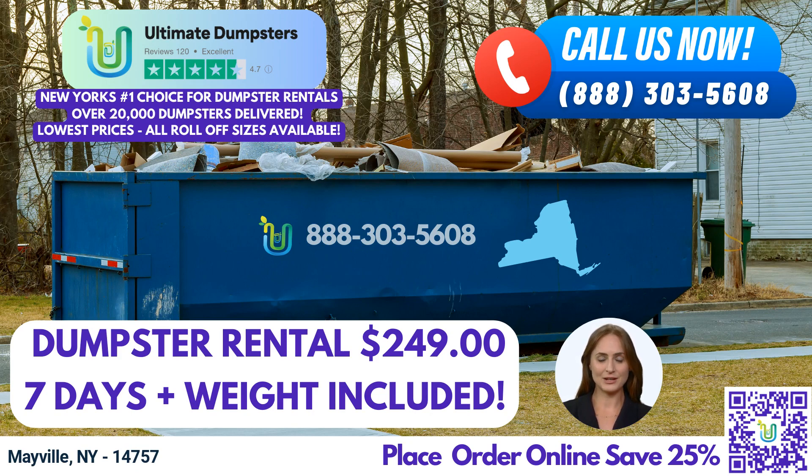The 20-yard dumpster is suitable for construction debris, home renovation waste, or moderate-sized commercial cleanouts. It provides ample capacity while still being easily maneuverable. For more substantial jobs, our 30-yard and 40-yard dumpsters are the way to go. These construction dumpsters can handle demolition debris, large-scale renovations, or commercial projects with ease.